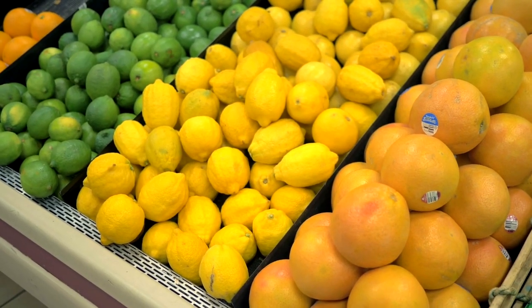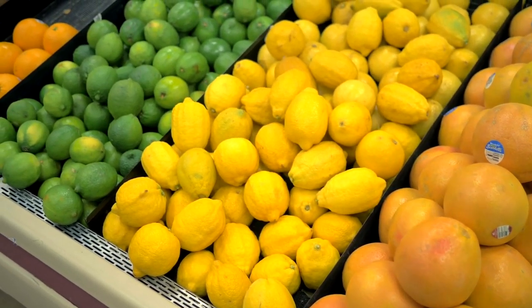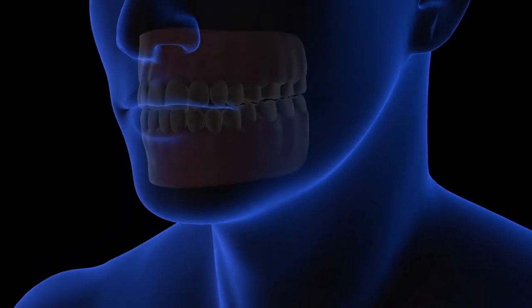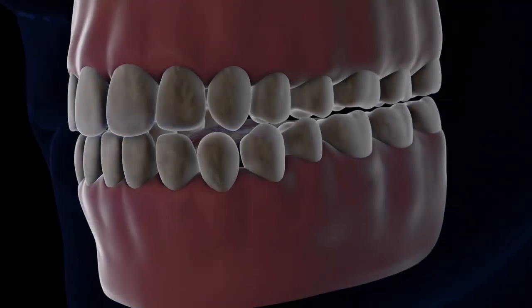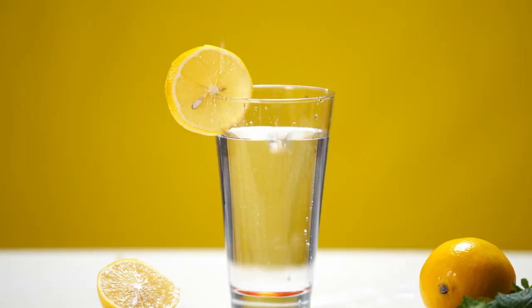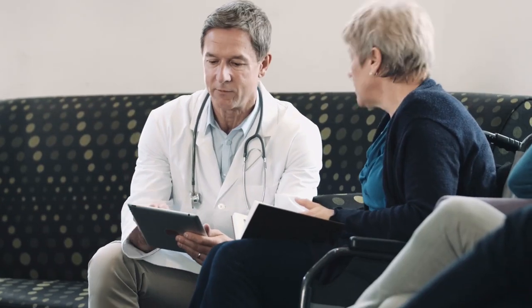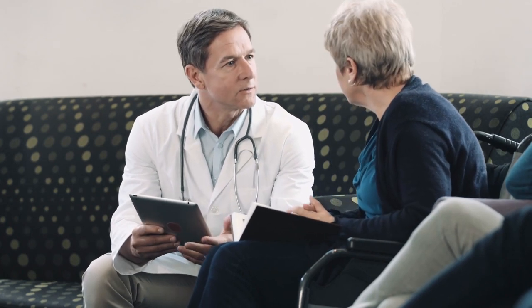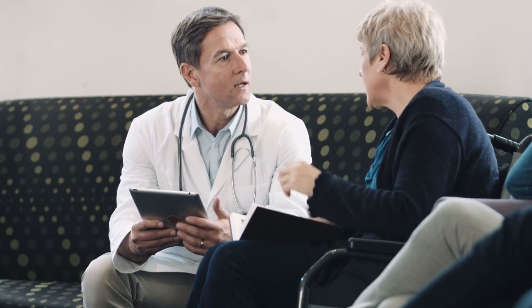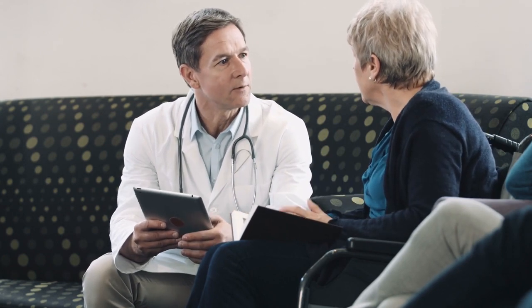Before consuming large amounts of lemon juice, keep a few things in mind. Lemon juice is highly acidic and can be hard on your tooth enamel, so it's best to dilute it with water or drink it through a straw to protect your teeth. If you have any pre-existing medical conditions such as gastritis, speak with your healthcare provider before adding lemon juice to your diet, as it can exacerbate symptoms if consumed in large amounts.